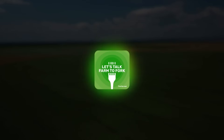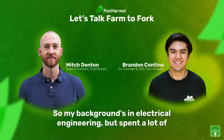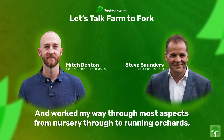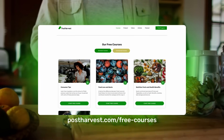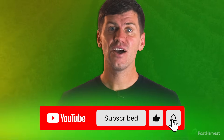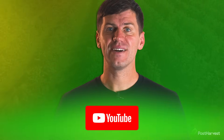And that's all for today's video. If you'd like to learn more about all things sustainability, then you can listen to Let's Talk Farm to Fork right here on YouTube or wherever you get your podcasts. Head to our website for free courses and read our blog. And while you're here, subscribe to our channel for regular content. Together, we can help the world go a little bit greener.